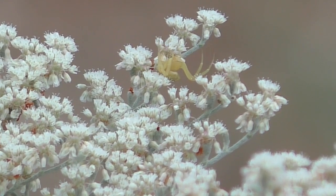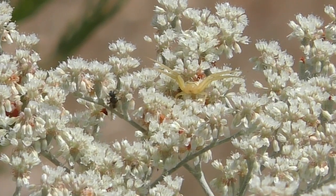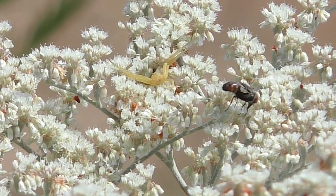Then good luck spotting them, especially for nectar-eating insects that blunder into an ambush. Crab spiders are basically slow, so their targets must come very close.